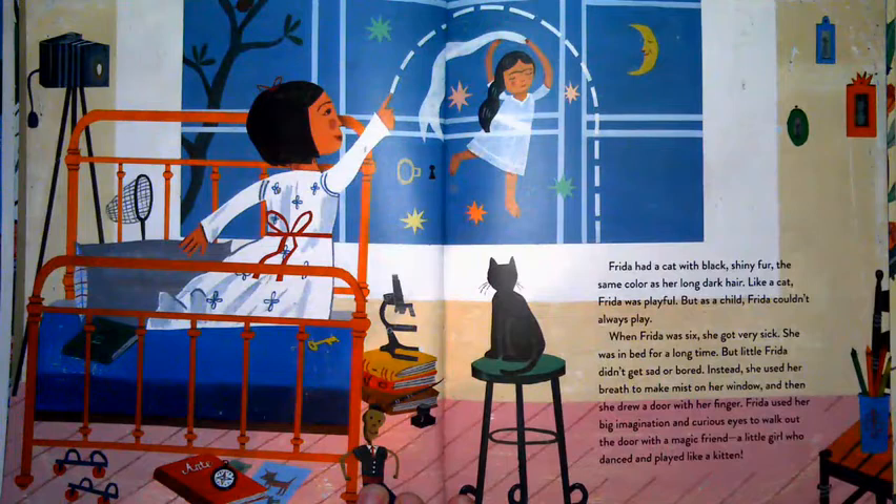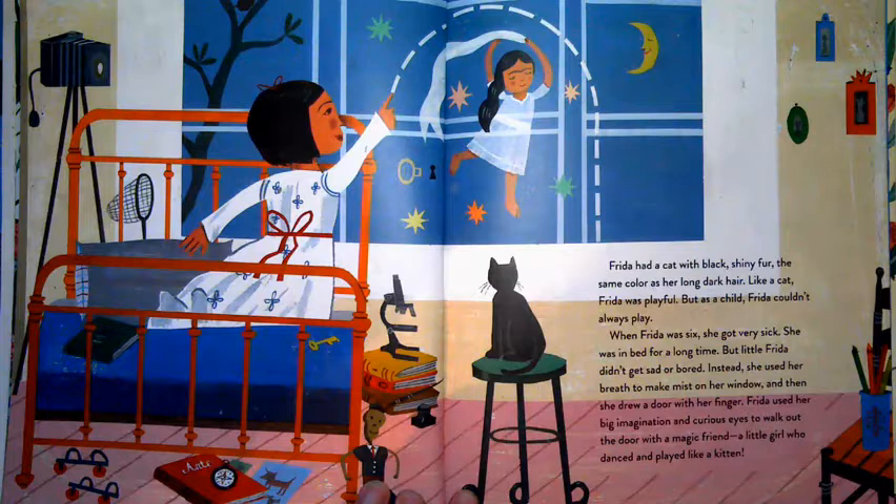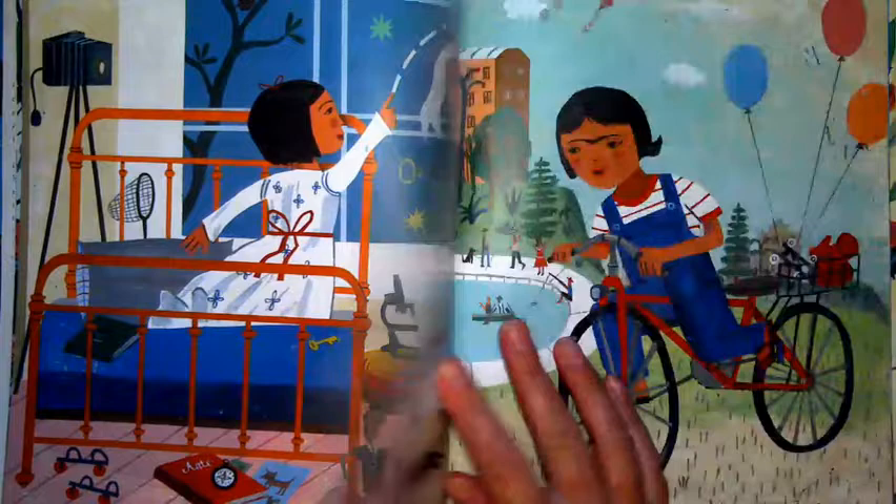Frida had a cat with black shiny fur, the same color as her long dark hair. Like a cat, Frida was playful, but as a child she couldn't always play. When Frida was six, she got very sick and was in bed for a long time. But little Frida didn't get sad or bored. Instead she used her breath to make mist on her window and drew a door with her finger, using her big imagination and curious eyes to walk out the door with a magical friend — a little girl who danced and played like a kitten.